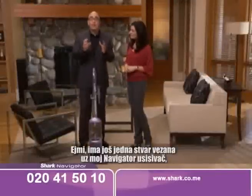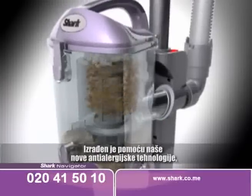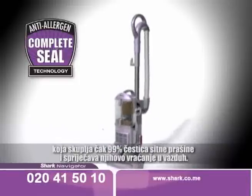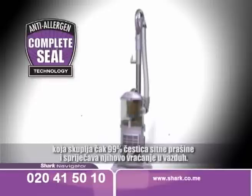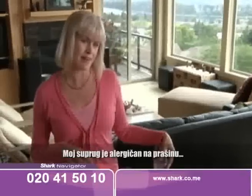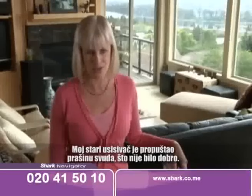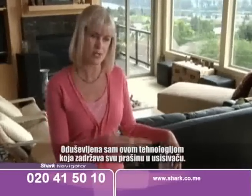There's one more thing about the new Navigator Lift-Away. It's been engineered with our new anti-allergen complete seal technology that literally locks in 99.99% of the tiniest dust particles from escaping back into the air that you breathe. My husband has dust mite allergies, so we have air purifiers all over the house, but my old vacuum would be spewing dust everywhere.